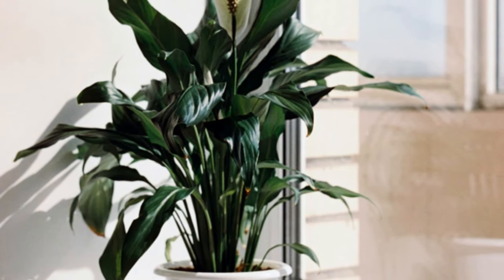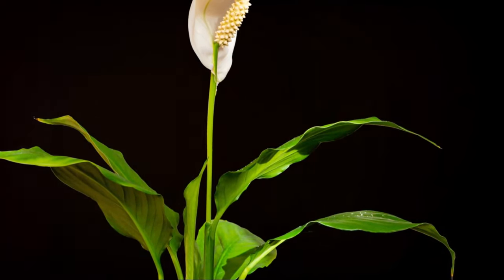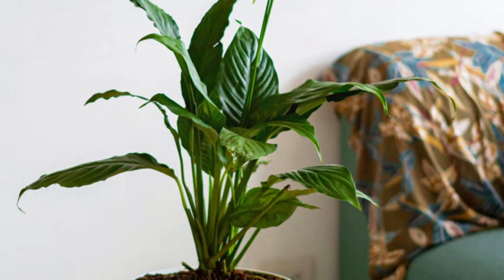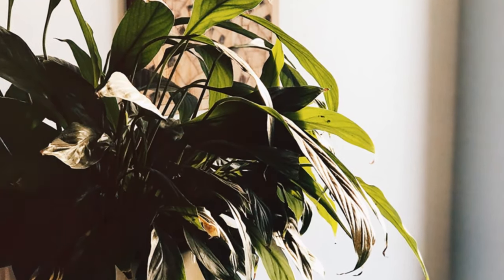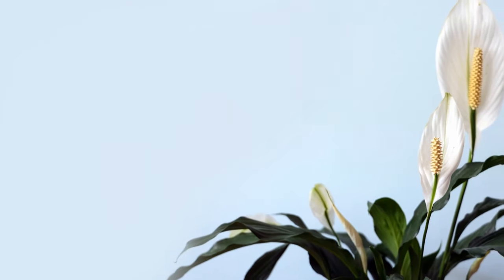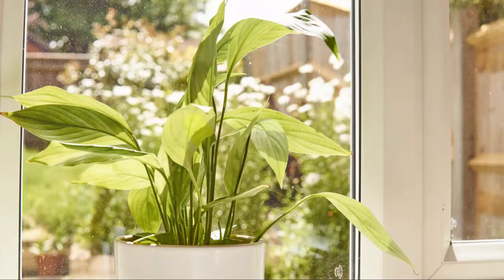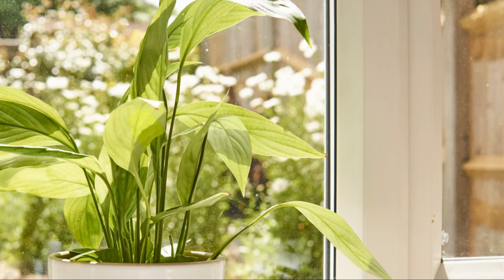For a touch of elegance and air-purifying power, look no further than the peace lily. This plant, with its glossy leaves and stunning white flowers, adds a touch of sophistication to any room while working hard to clean the air. This tropical beauty graces our homes with its lush, dark green foliage and striking white blooms. The peace lily is known for its ability to remove a wide range of pollutants, including ammonia, formaldehyde, and benzene — chemicals often found in cleaning products that can have adverse effects on our health.